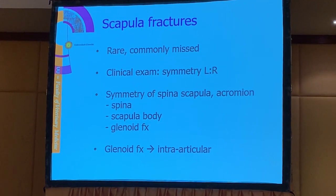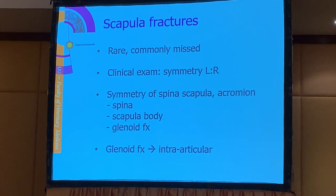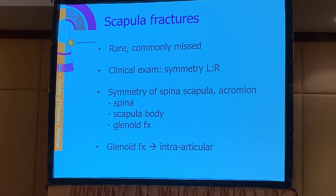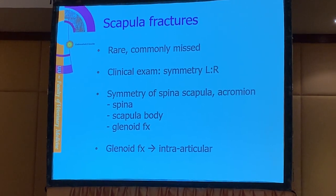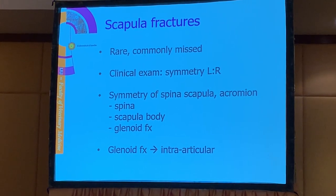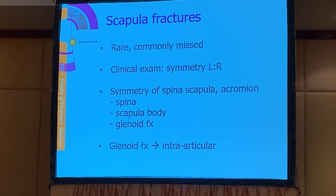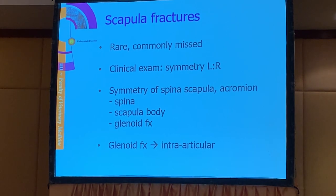Asymmetry may indicate a fracture of the scapula. You have to feel for the spina of the scapula and check the acromion if they are symmetrical. Fractures of the scapula can affect the body of the scapula, the spina, or the glenoid. When the glenoid is affected we commonly have an intra-articular fracture.